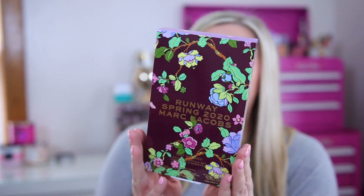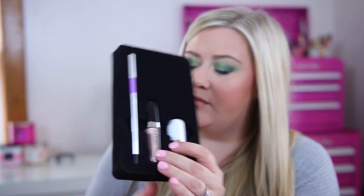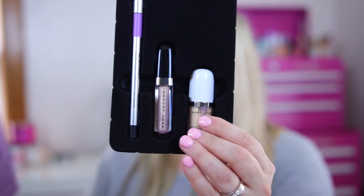Now for the makeup — I ended up getting both of these Marc Jacobs kits at the store. I love Marc Jacobs and most of this haul is actually their stuff because they've been showing up recently. I bought their spring 2020 runway kits — they are a little pricey but I know I'll use the products. The first one was $14.99 and comes with a purple eyeliner, which I'm so excited about, one of their lip lacquers in Cream and Sugar which I love, and a mini dew drop coconut gel highlighter.